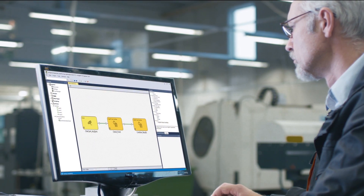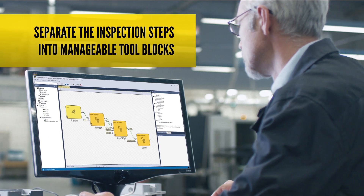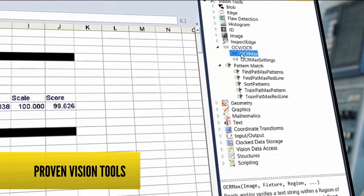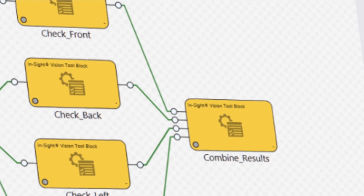The graphical application workflow provides the flexibility to control triggering and acquisition, simplifies vision applications by separating the inspection steps into manageable tool blocks, provides access to Insight's proven vision tools including PatMax Redline through the familiar spreadsheet interface, and communicates the combined results to a PLC.